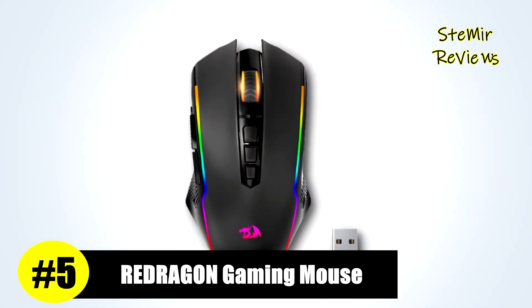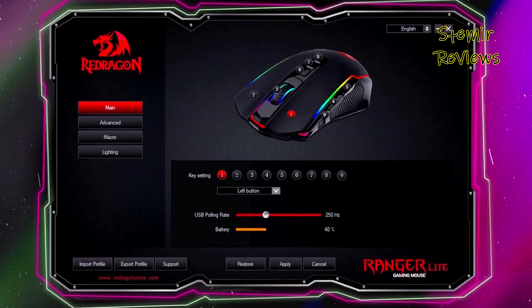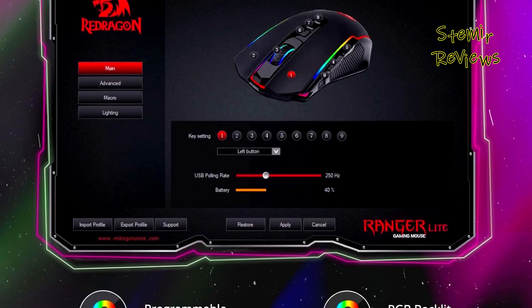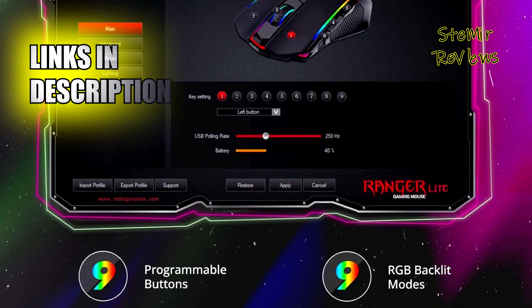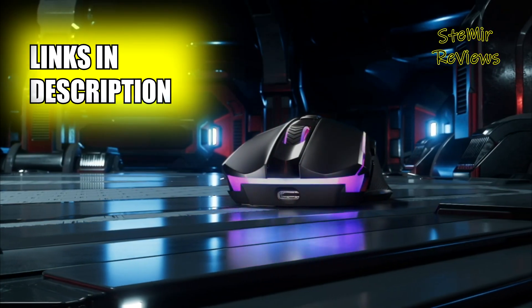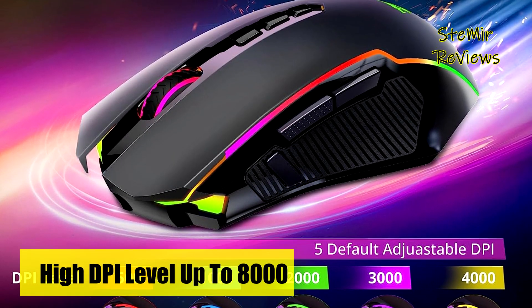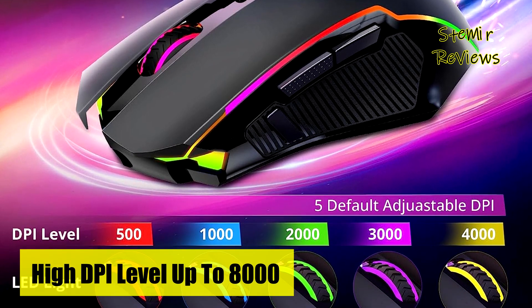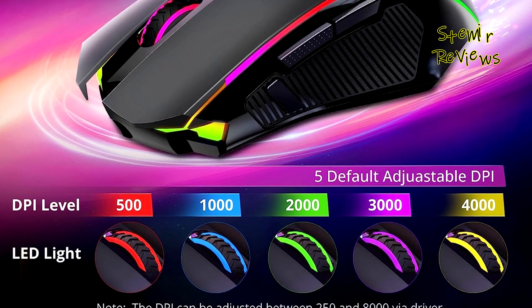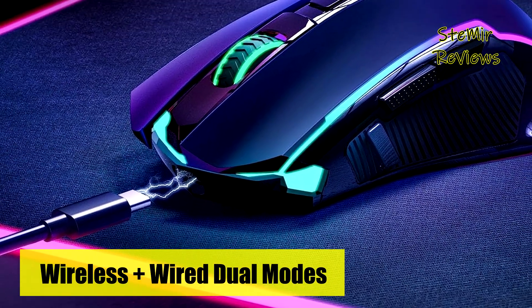Redragon, a renowned player in the gaming mice industry, has earned a respectable 5th place in our rankings — a testament to the meticulous evaluation process we employ. This wireless gaming mouse offers an array of customizable features, enabling you to remap buttons, assign complex macros, tweak RGB backlight effects, and adjust sensitivity across a broad DPI range using the Redragon driver. It's a versatile choice, ideal for both gaming and work, though it's worth noting that the gaming driver is compatible with Windows only.